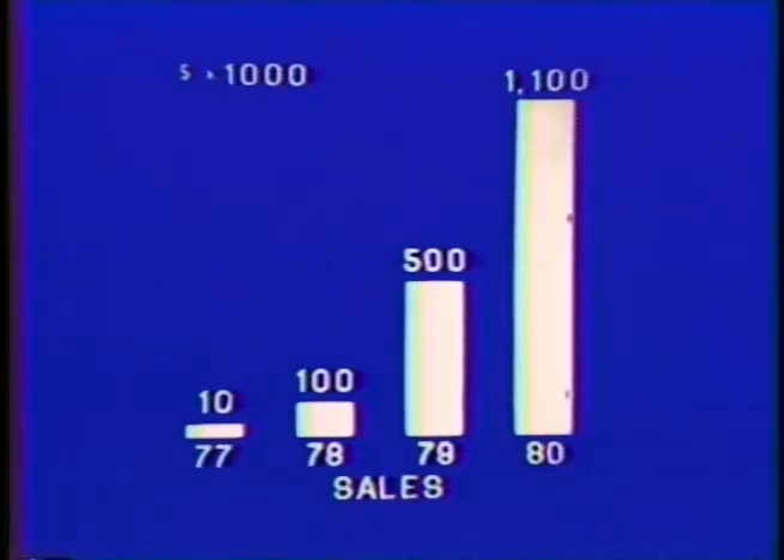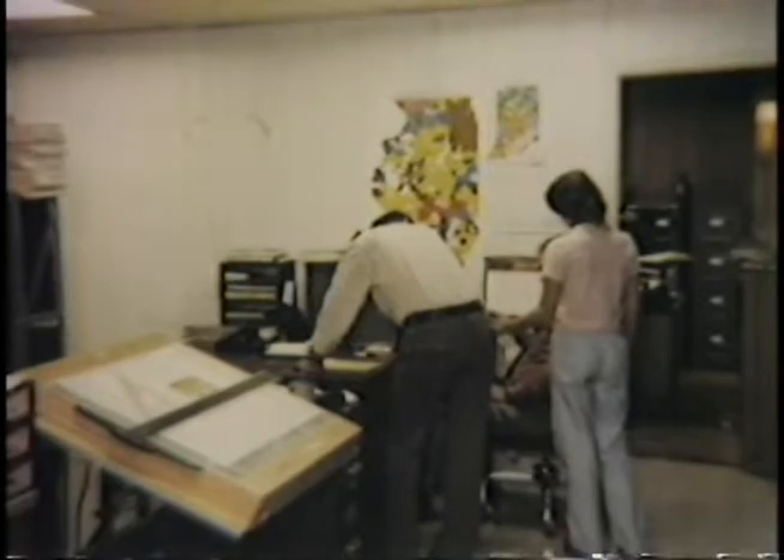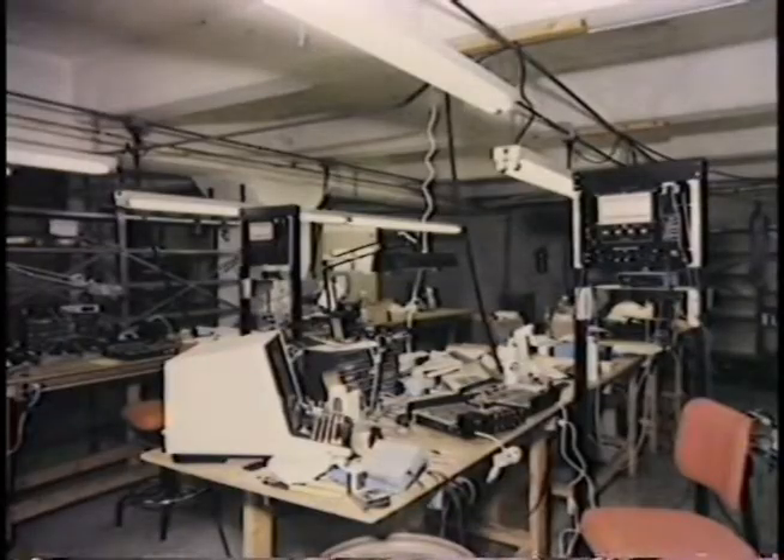In 1980, sales more than doubled to $1.1 million. Late in 1980, a very large European distribution contract was signed. In early 1981, production and staff expanded to fill the Chester Street facility. The building was at capacity, and production volumes were just one-half of the levels called for in 1981 sales levels. There was a backlog of orders on the European contracts.